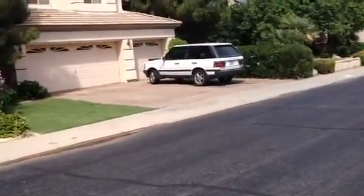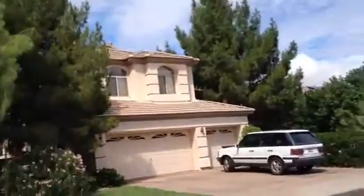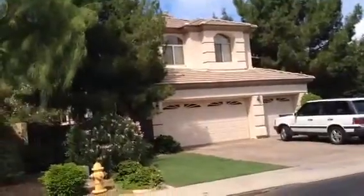It's Dick. I'm at 1458 East Loma Vista in Gilbert. It's a two-story stucco house. It has a flat tile roof, three-car garage.